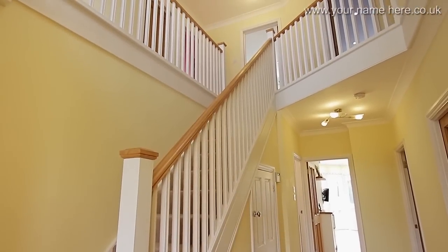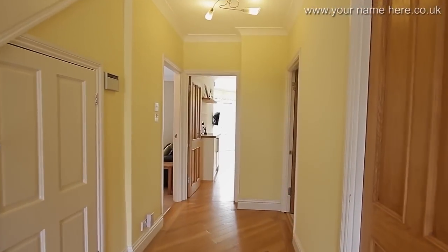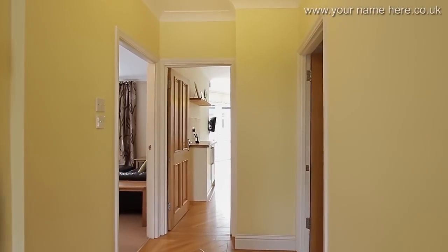This wide and airy hallway gives you a taste of the fabulous proportions of the spaces in this family home.